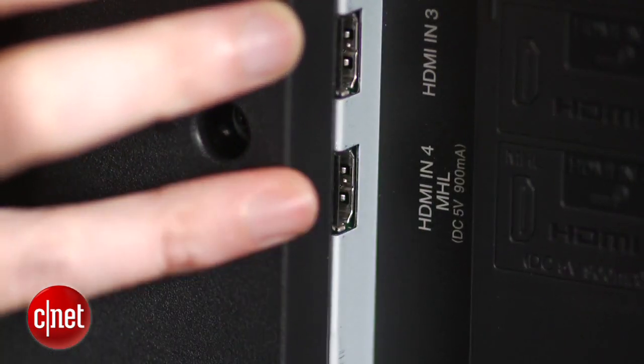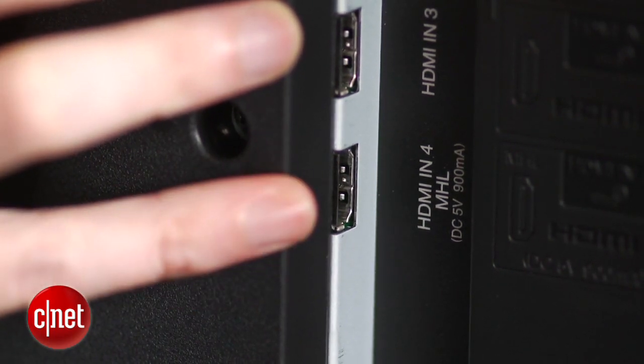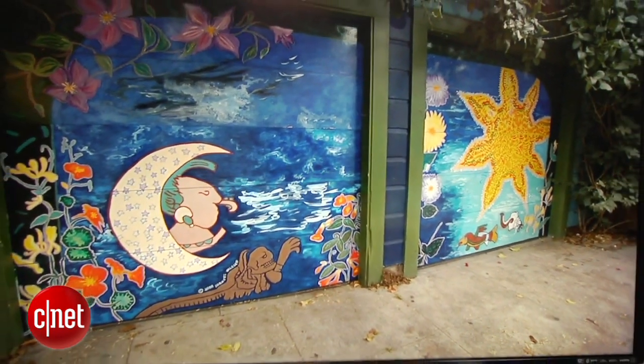MHL lets you control and charge a connected smartphone, or use the Roku Streaming Stick for plug and play smart TV.